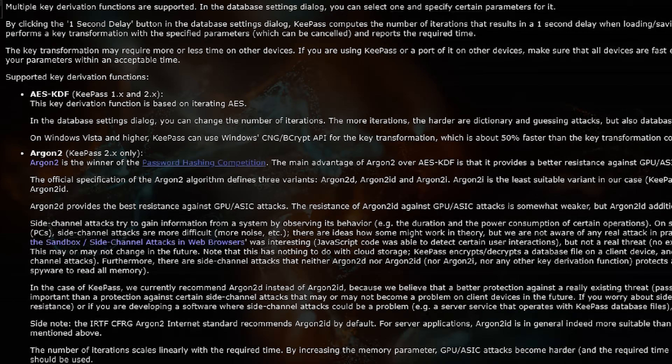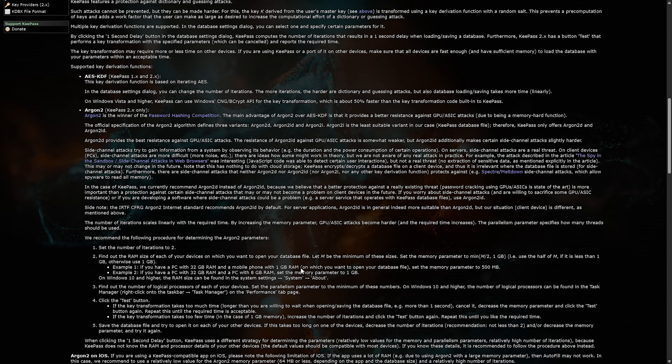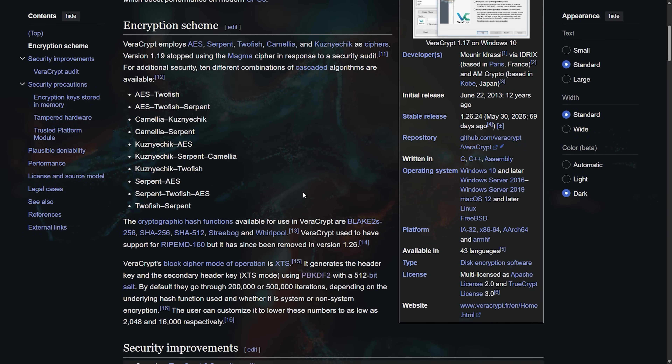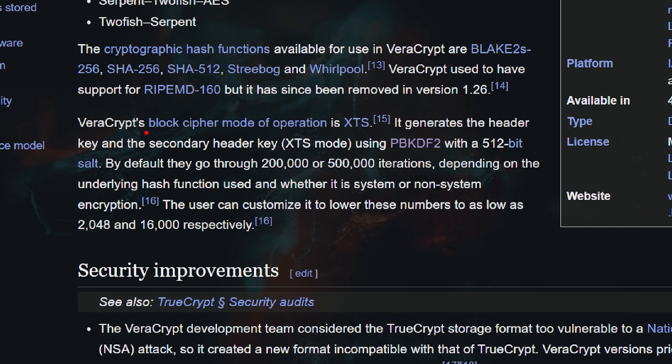Password managers like KeePass and Bitwarden do actually implement this correctly for their master password. BearCrypt lets you configure millions of iterations for disk encryption. Even some consumer routers support stretched passwords if you dig through their settings. The tools exist — companies just refuse to use them properly.